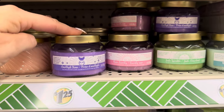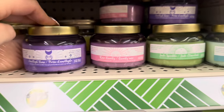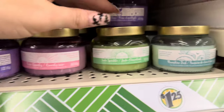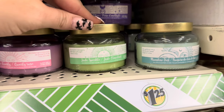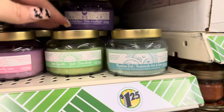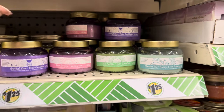I've never seen these candles — these are so cute. Look at this: Amethyst Stone in purple, Rose Quartz, Jade Sparkle, and Moonshine Dust. Those are adorable. Love the packaging.